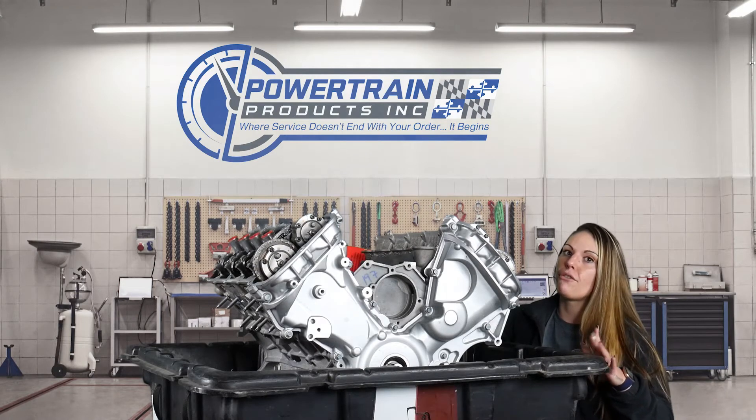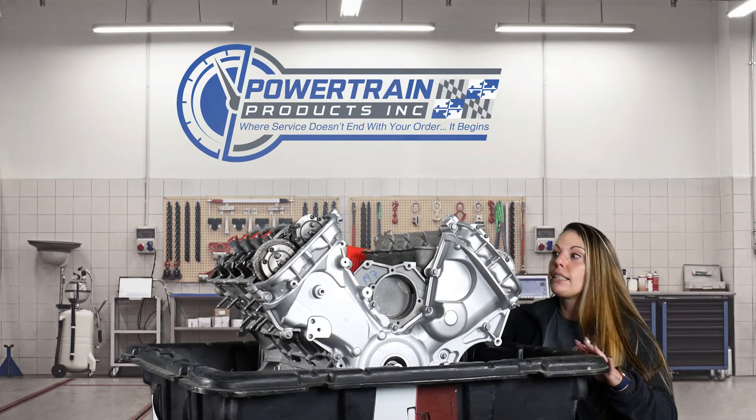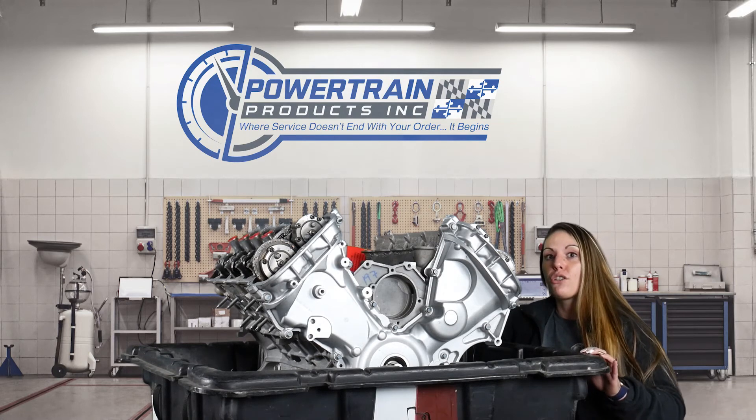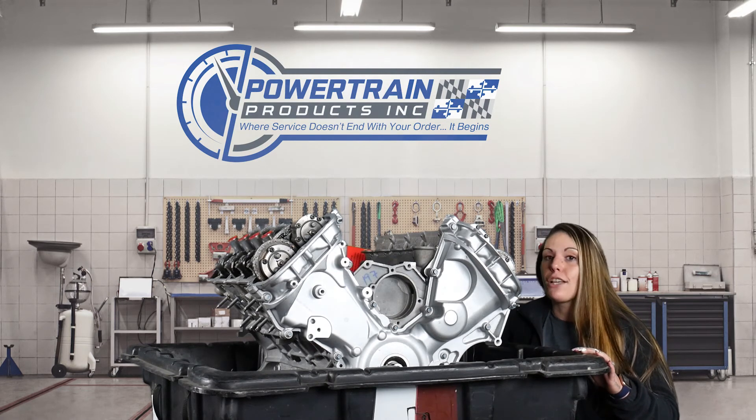You will need to swap over your valve cover from the original unit. We are experiencing some longer than usual build times on these engines, so if you want to grab your coyote 5.0 liter today, reach out to your drivetrain genius as soon as possible.